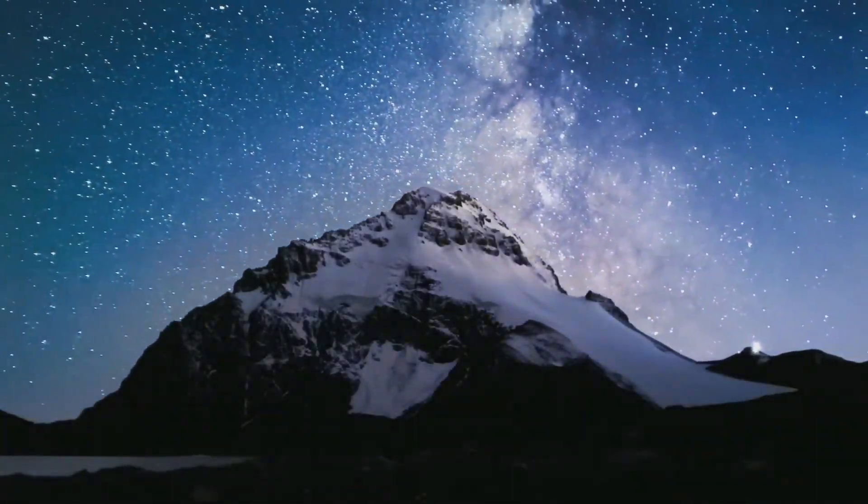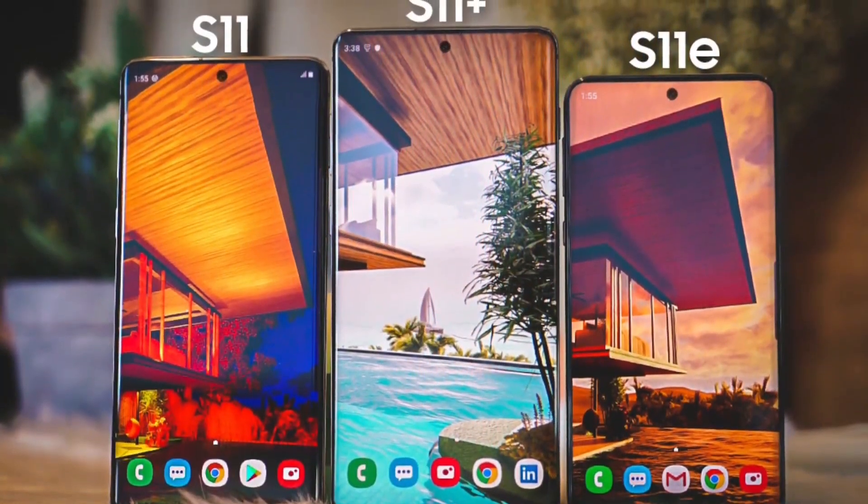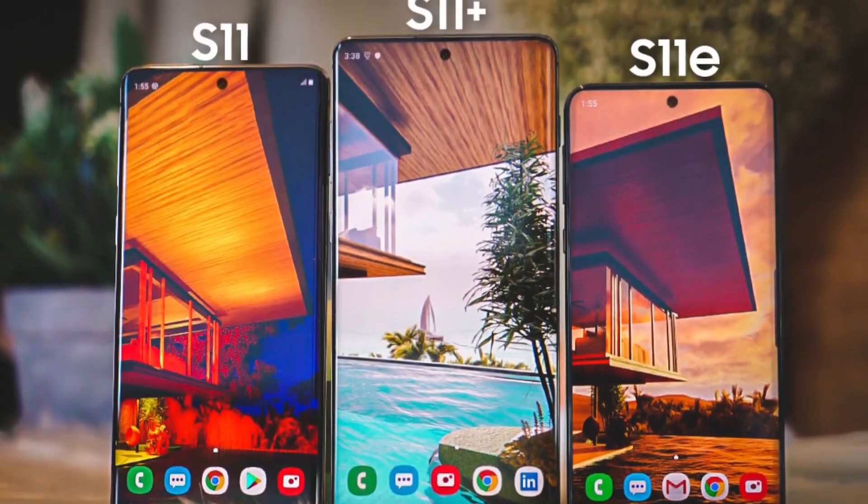Hey, welcome back. Here we have some latest leaks of Samsung Galaxy S11, the upcoming flagship device of Samsung. And now let's talk about the most latest one.